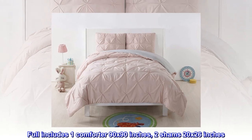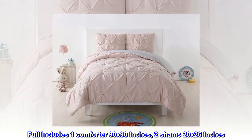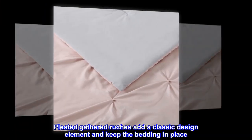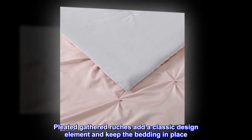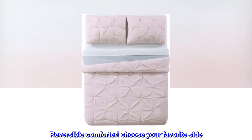Full set includes one comforter 90 by 90 inches and two shams 20 by 26 inches. Pleated gathered ruches add a classic design element and keep the bedding in place. Reversible comforter — choose your favorite side.